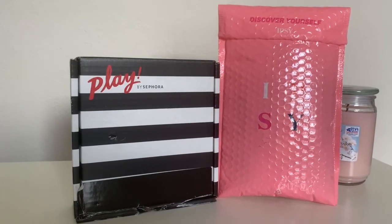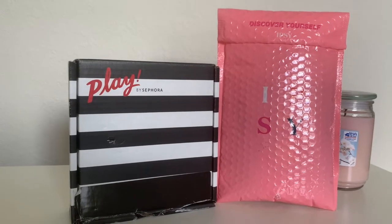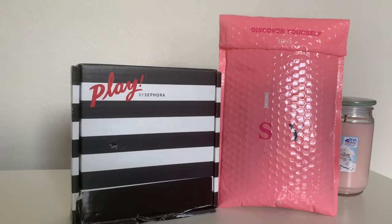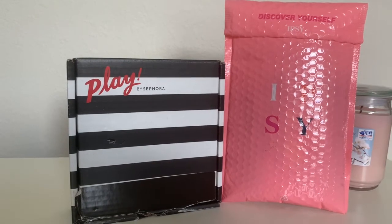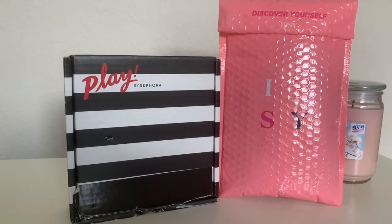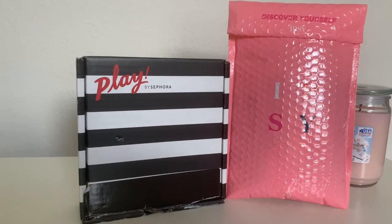Hello everyone and welcome back to my channel. I am subscribed to Ipsy and I get their monthly bags delivered to my house. I love having them and seeing what they're going to send me. I also subscribed to Play by Sephora box, and for July I got both my Ipsy bag and the Sephora Play box. I wanted to open both of them with you guys to show you the difference.